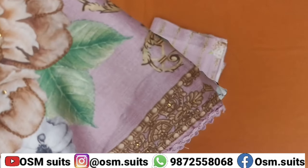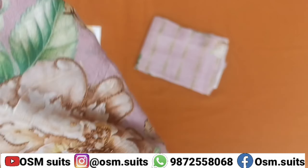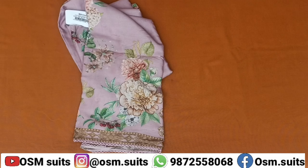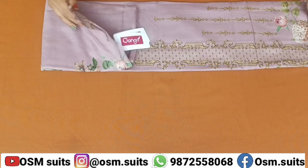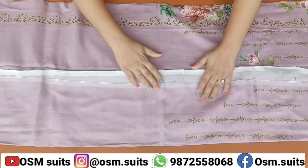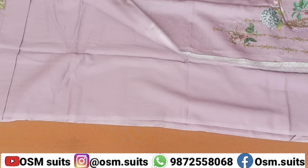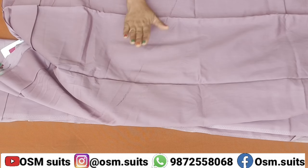सबसे पहले मैं आपको इसका fabric बताऊंगी. इसका जो fabric है वो है premium silk का fabric है. सारा ये जो है आपको दिख रहे हैं, ये सारा printed रहेगा. इसके जो दामन पर है वो बारीक सी crochet की lace है. प्रीमियम सार्टीन का बड़ा solid color की इसके.